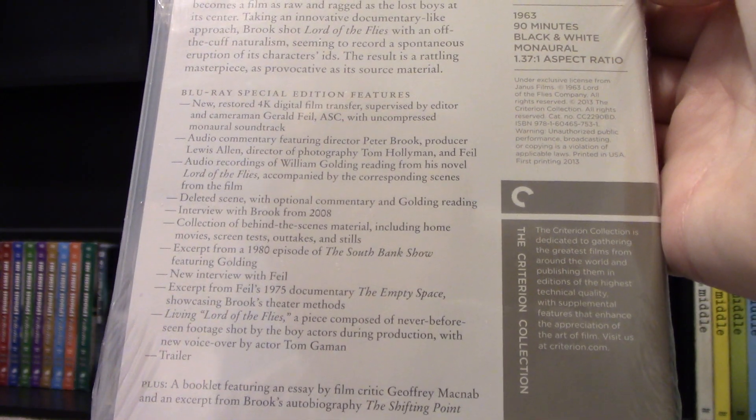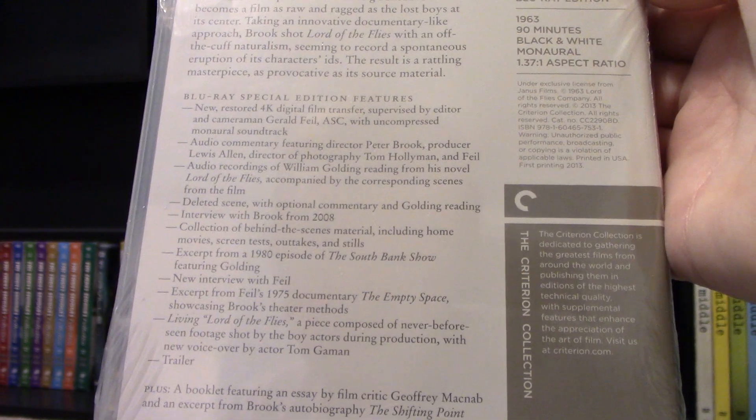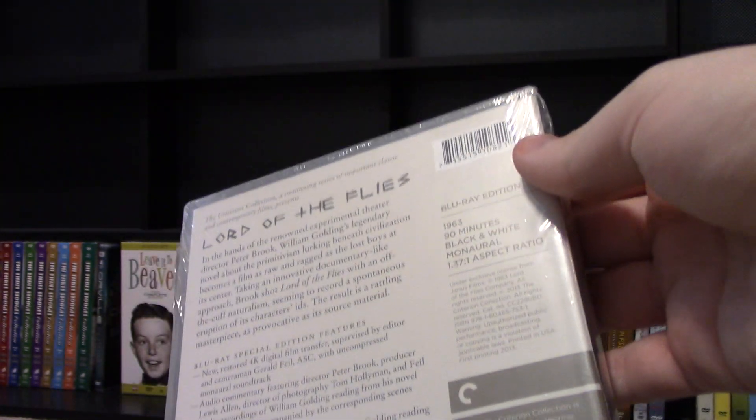I'm going to go ahead and show the extra features here, but if you want to pause the video you can. I don't see a rating on here though, but without further ado let's go ahead and open this up.